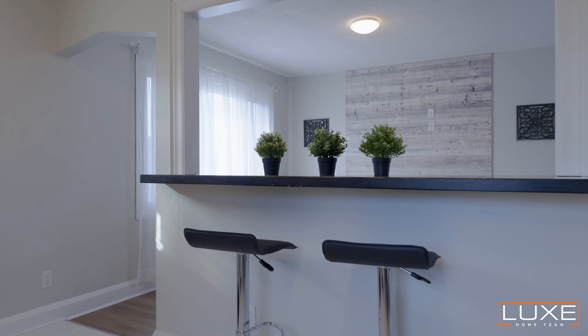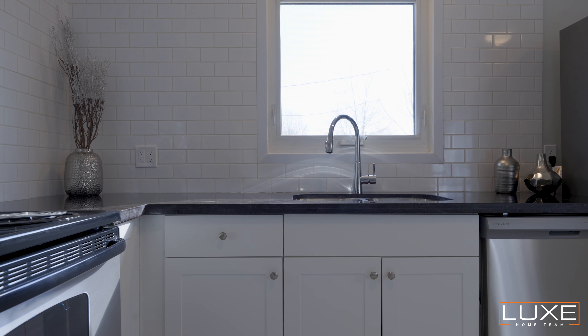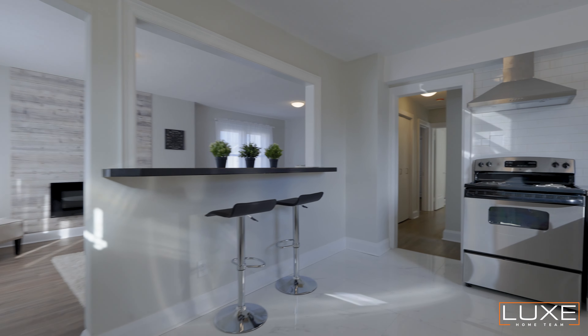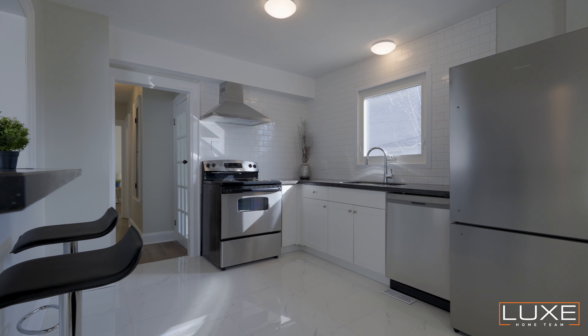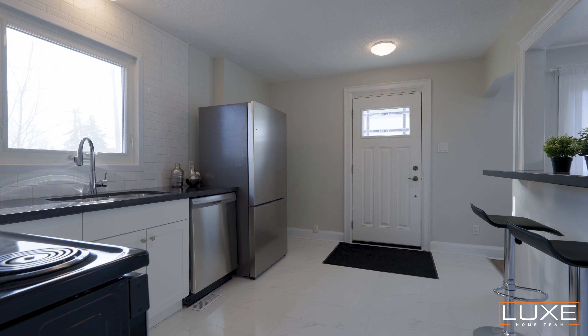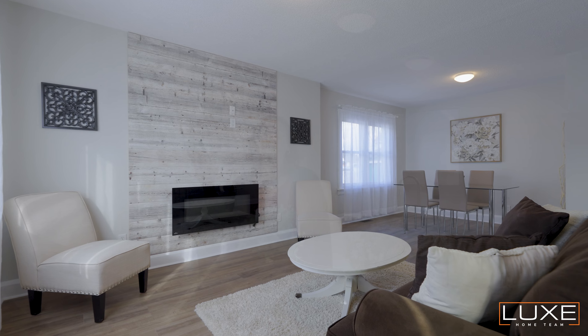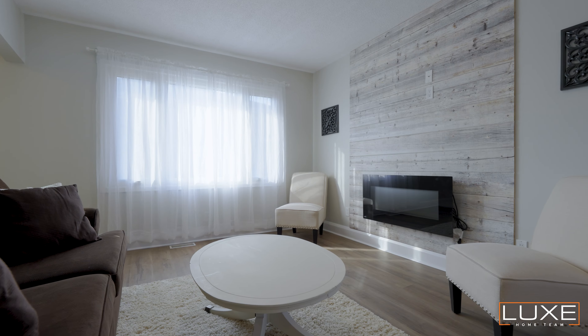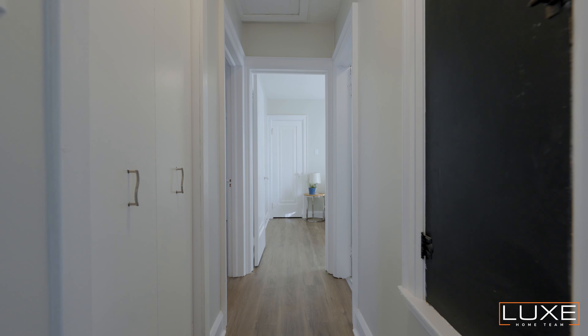Hey, it's Stephanie Shafer from the Luxe Home Team at Rebel Realty. I'm at 747 Fildon Avenue in Port Colborne. This updated four-bedroom bungalow has two bedrooms on the main floor and an open concept living space. The basement has two bedrooms along with a kitchenette, giving you the opportunity to use this house as an in-law suite or completely close it off to rent out both floors.